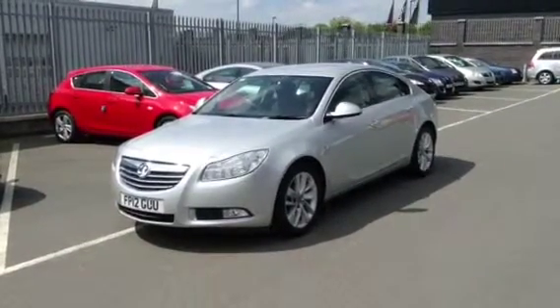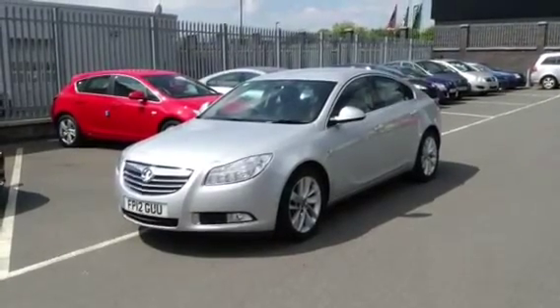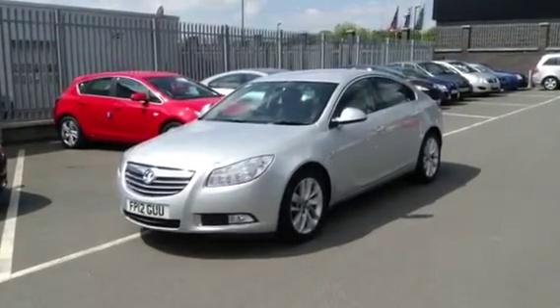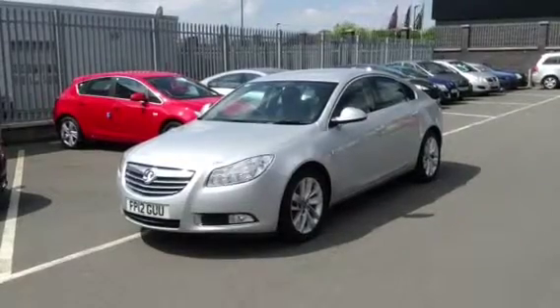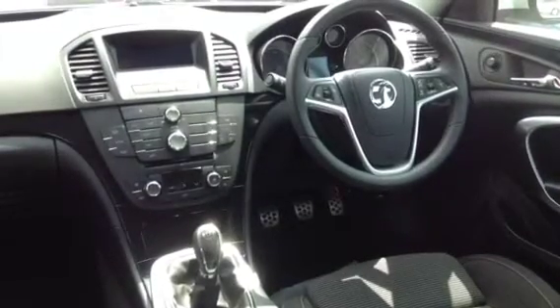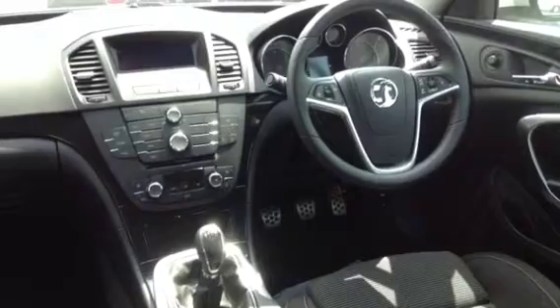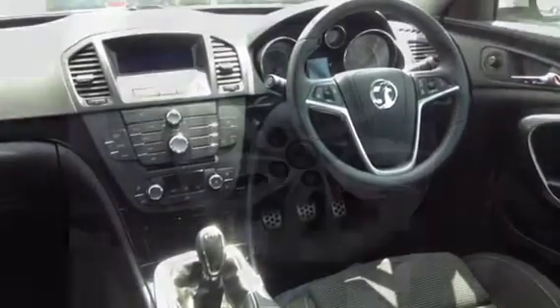Hello, welcome to Bayless Vauxhall. You are now viewing a 2012 Vauxhall Insignia 2.0L CDTi. This car is finished in sovereign silver and has only done 22,154 miles.